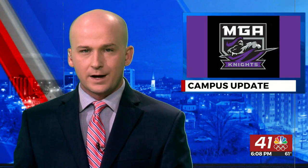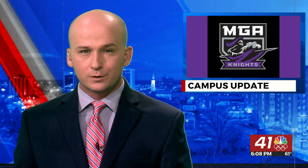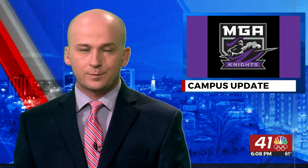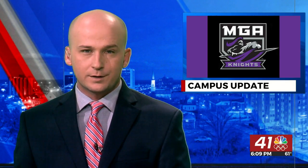In school news, Middle Georgia State University invested in several campus updates. It's already paying off with a 20% higher application rate for the fall semester compared to this time last year. 41NBC's Ariel Schiller visited the campus in Macon to find out more about those updates and why students are picking the university.